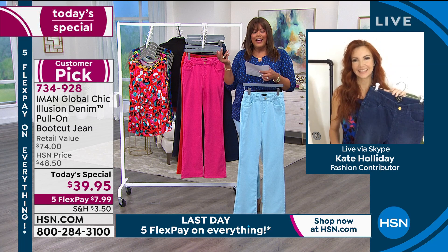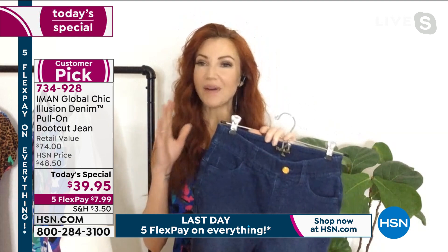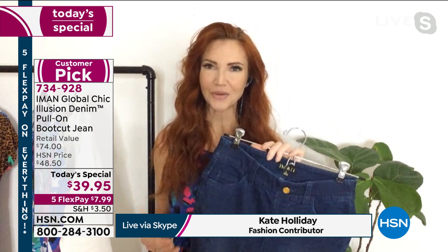I have on the medium indigo. This is really a big deal — this is a world launch. We have never seen anything like this from Iman. She really is an illusionist herself. The way she creates these jeans is born from necessity because she's a supermodel — she's traveled the world, worn every designer under the sun, and still has to have her pants tailored.